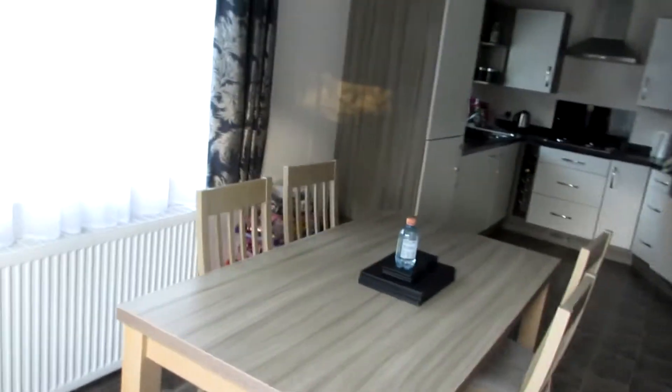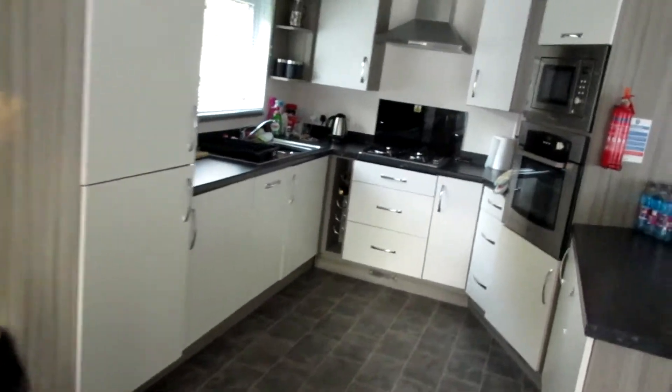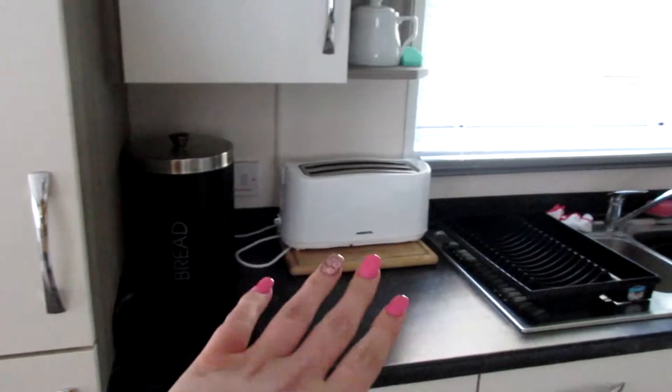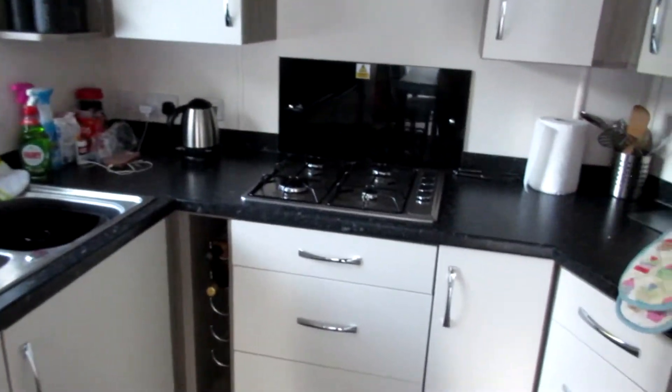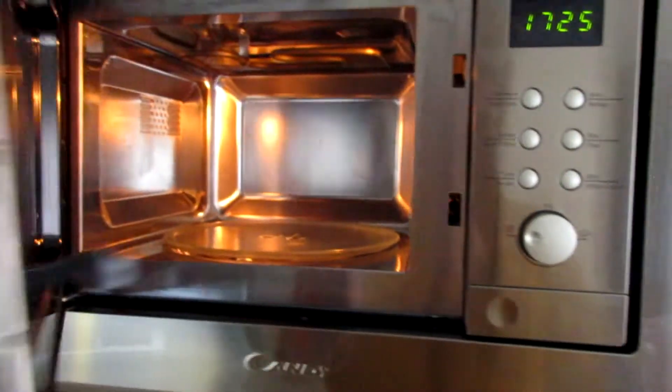And then we come into the dining room. So we have a massive table and then it follows into the kitchen. So we have our fridge and our freezer, and obviously toaster, sink, cooker. And then we have a little oven — it's a little one. And then we have a microwave in there, and that's our worktop and then we have cupboards here.